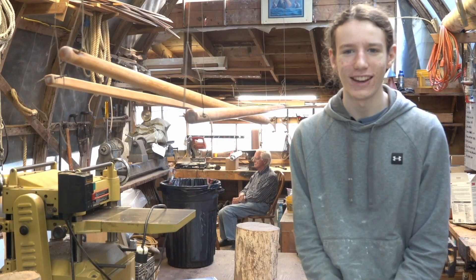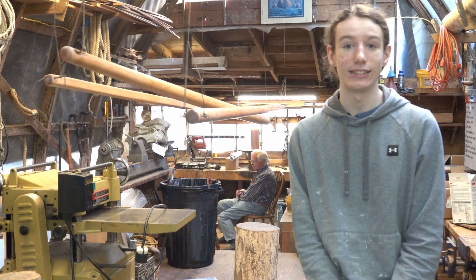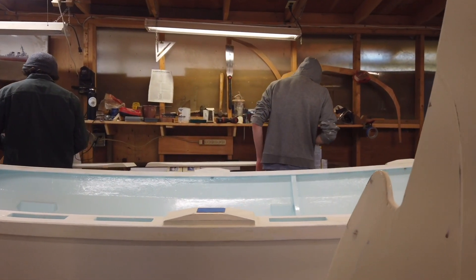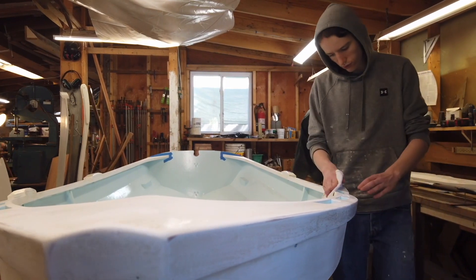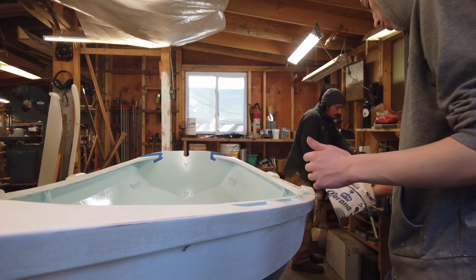Jake and Chuck sat me down and asked me what I wanted to do, and they said that I could build a boat. It's a shellback dinghy, which is a rowing and sailing dinghy — about 11 and a half feet long. They're really fun to sail, like a little go-kart. You jump in, throw the sail up, and you're going in five minutes. It's just a great time.